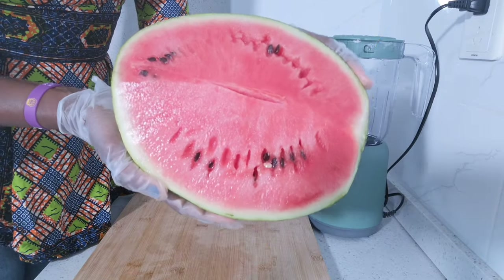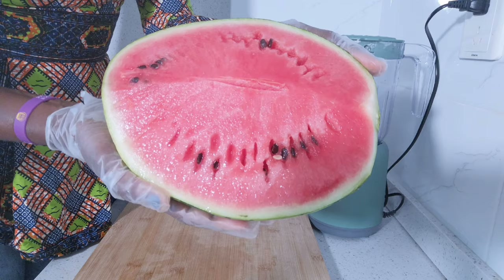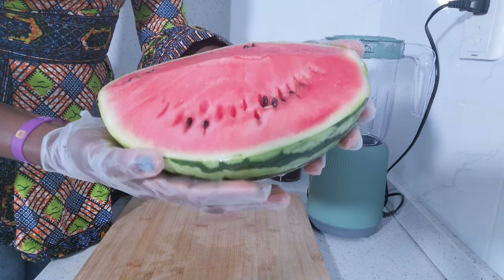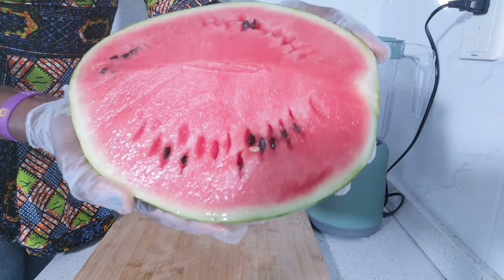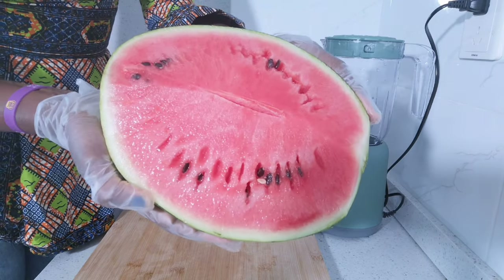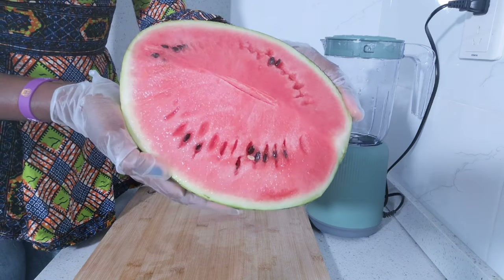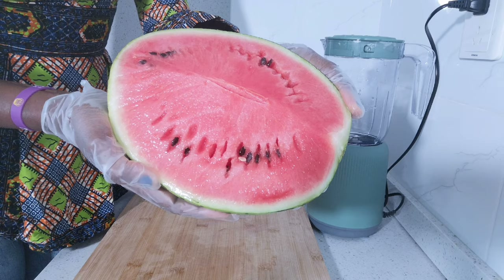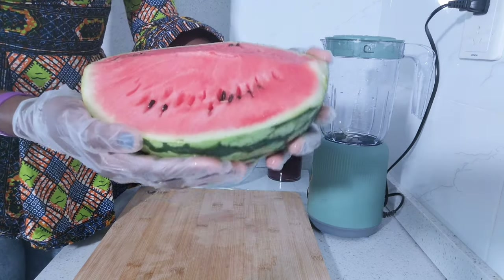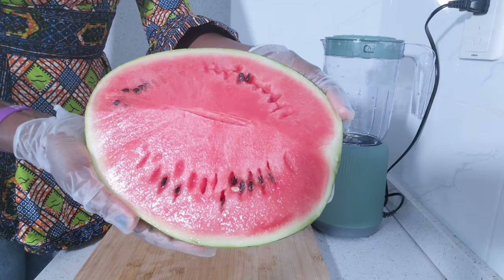The main ingredient I'll be using for my second drink is watermelon. I'm using half of a whole watermelon — just a small watermelon. Watermelon contains 92% of water that keeps you hydrated. Vitamins A and C in watermelon are good for your skin and eyes as well. It is also low in calories, so you can snack on them.